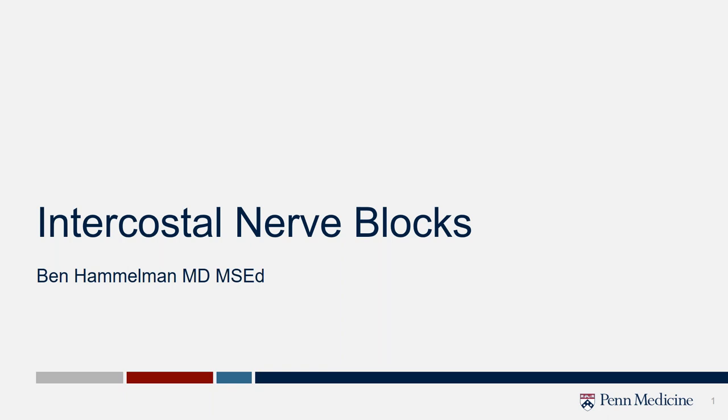Hey, thanks very much. My name is Shane. I'm one of the residents at the University of Pennsylvania. I have Dr. Benjamin Hamelman here to give us a talk on intercostal nerve blocks. It's just one of the topics people don't really think about when you think about IR — usually it's interventional oncology or vascular work — but I think this can show the breadth and depth of IR procedures we do and the kind of clinical service we can provide for patients. So without further ado, I'll let Dr. Hamelman take over.